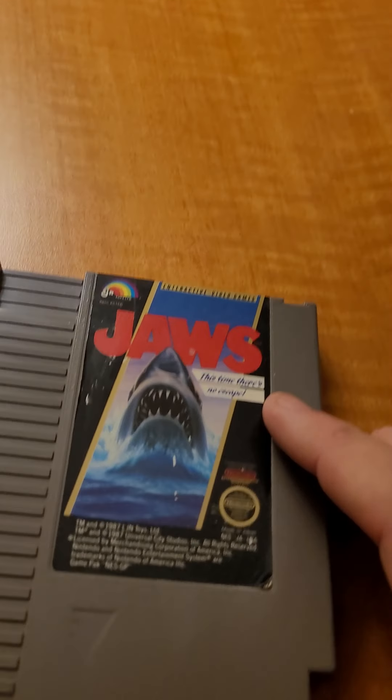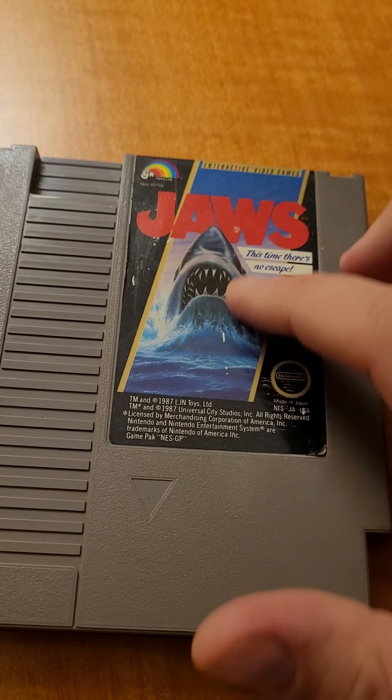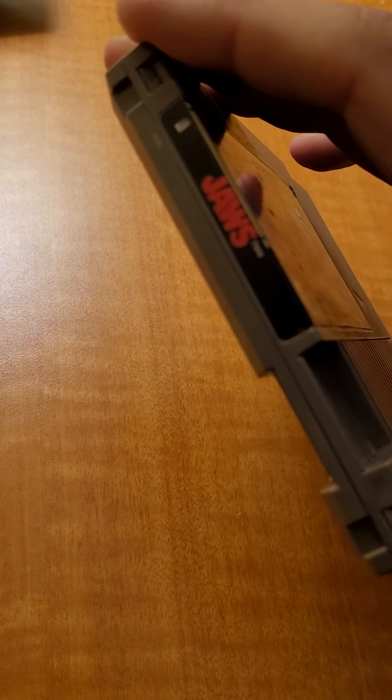And the next one: Jaws. Yeah, I've never played this game. I've seen it, I've had friends who had it. I did get some Super NES games too, so we'll get into that after.